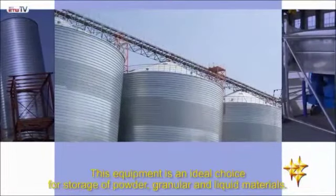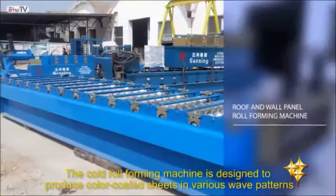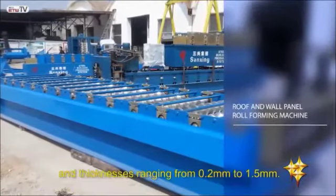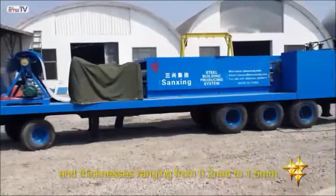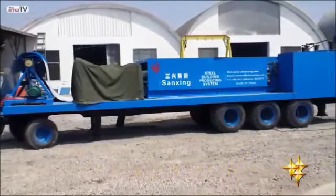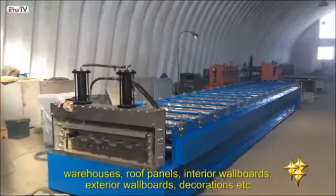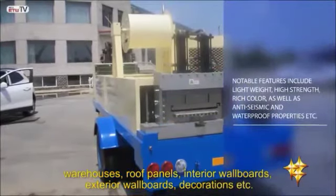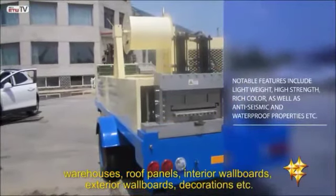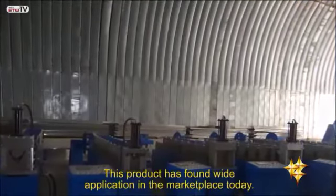The cold roll forming machine is designed to produce color-coded sheets in various wave patterns and thicknesses ranging from 0.2 millimeters to 1.5 millimeters. It is ideally suited for use in residential buildings, warehouses, roof panels, interior wall boards, exterior wall boards, decorations, etc. This product has found wide application in the marketplace today.